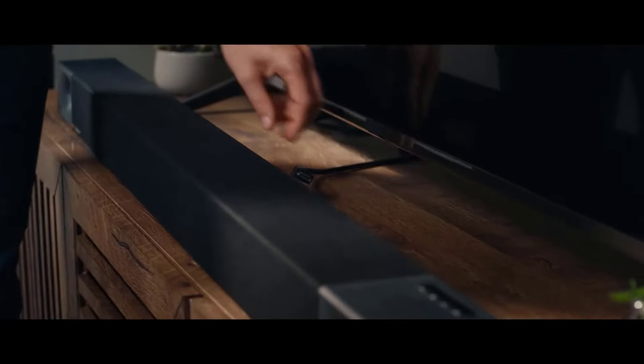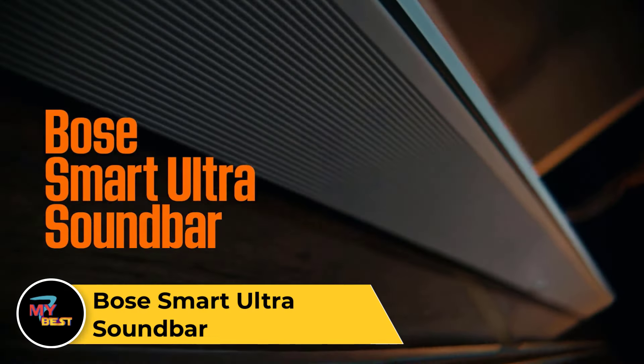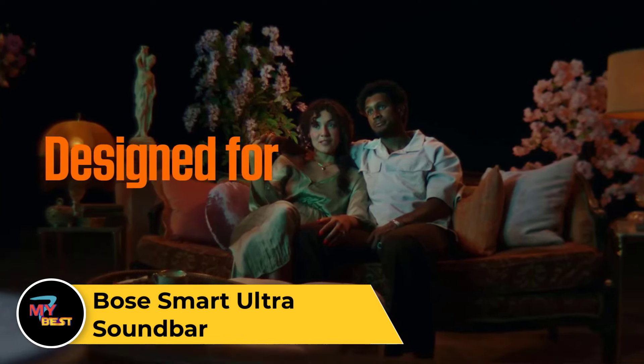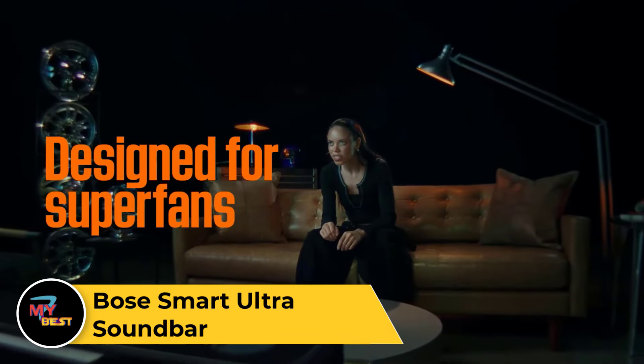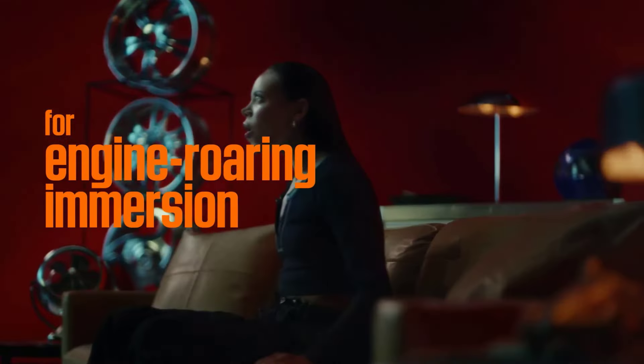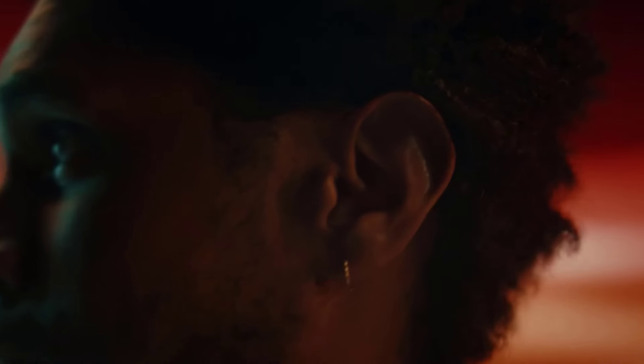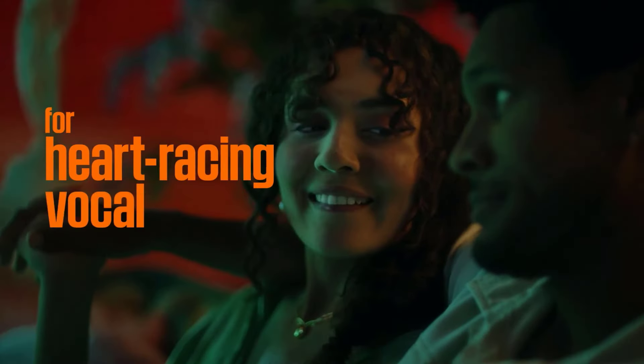Bose Smart Ultra Soundbar. There's a limit to just how powerful and immersive a single soundbar can be without rear satellites or a subwoofer, and the Bose Smart Ultra Soundbar pushes against that limit as much as possible. It sounds big and full with strong bass, considering it doesn't come with a subwoofer — though you can purchase one separately. In its 5.1.2 channel configuration, it produces impressively detailed surround imaging.